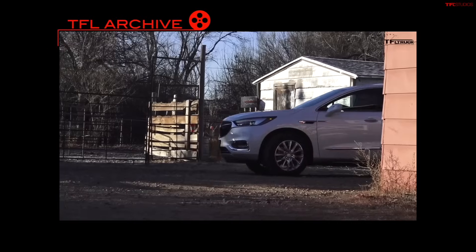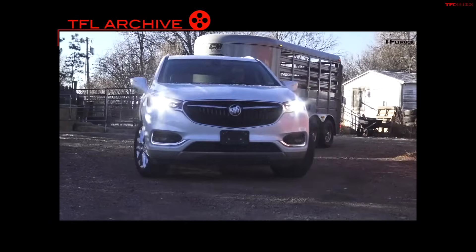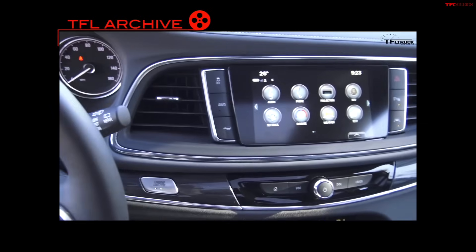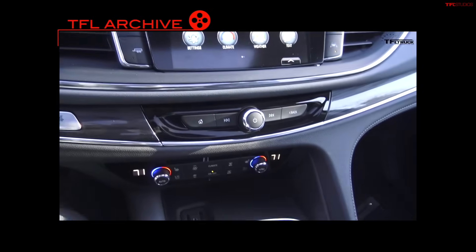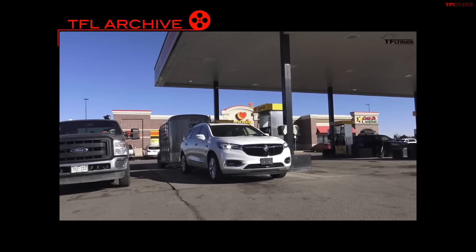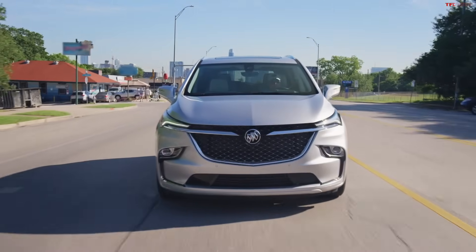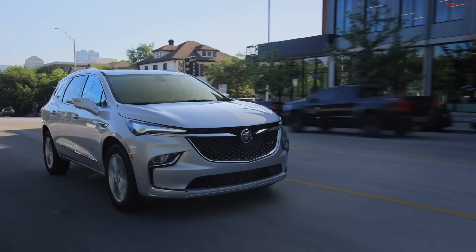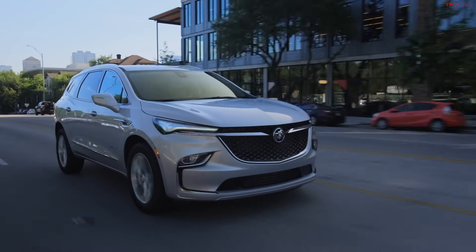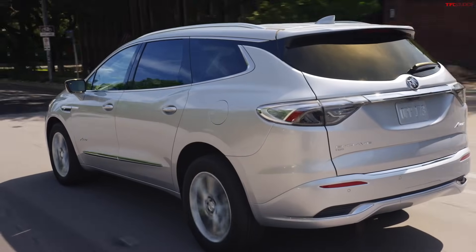Number 10 is the Buick Enclave, which has an average of 64.3 days on the dealer lot. Average price is $32,075. The Enclave is essentially a crossover that's kind of generic, but very luxurious actually for what it is, and for that price it actually isn't too bad.